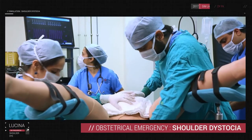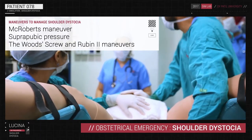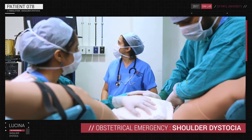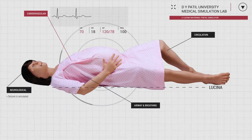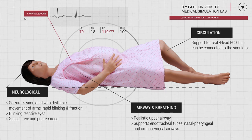Learners can experience various delivery scenarios ranging from a normal delivery to a broad range of obstetrical emergencies. For example, a shoulder dystocia can be managed using the appropriate maneuvers, and Lucena will automatically respond to these clinical interventions when correctly performed. Lucena's other key features include neurological, airway and breathing, circulation and cardiovascular.